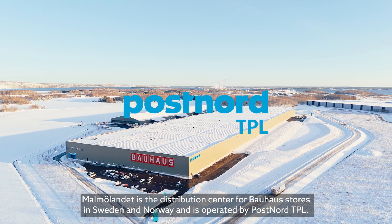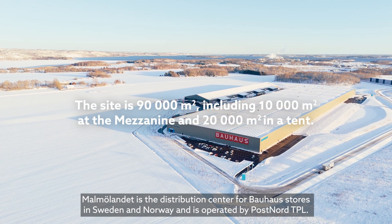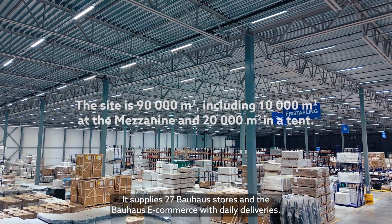Malmö Landet is the distribution center for Bauhaus stores in Sweden and Norway and is operated by Postnord TPL. It supplies 27 Bauhaus stores and the Bauhaus e-commerce with daily deliveries.